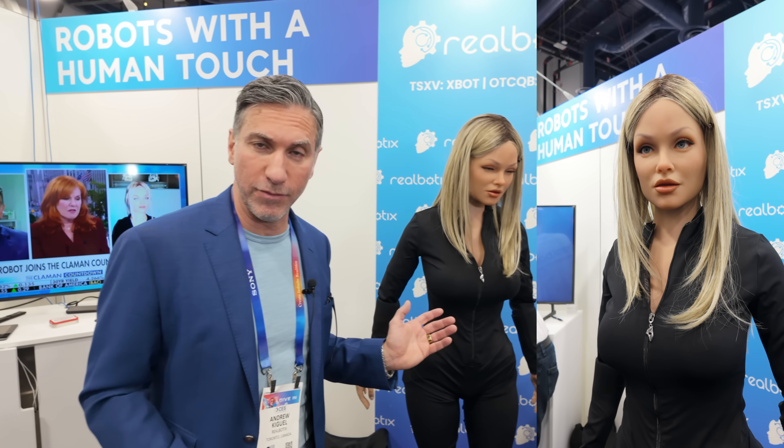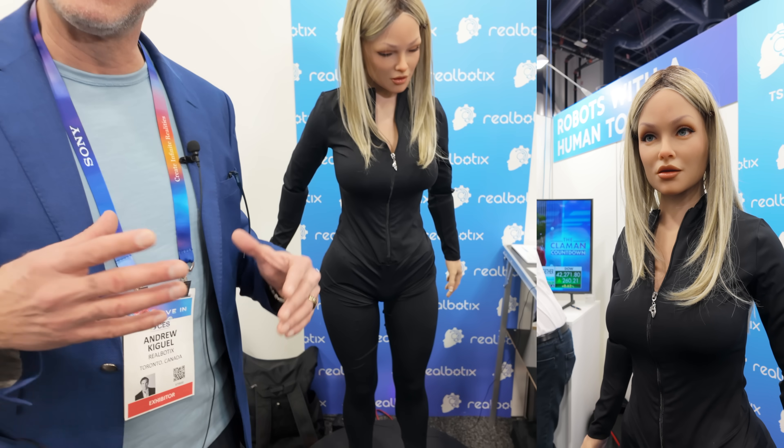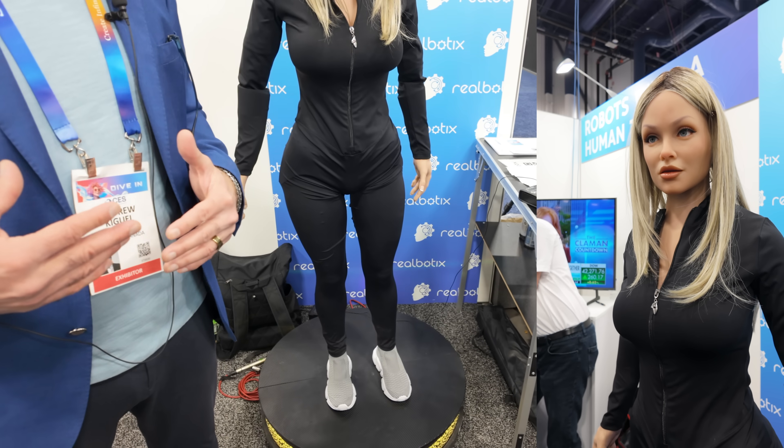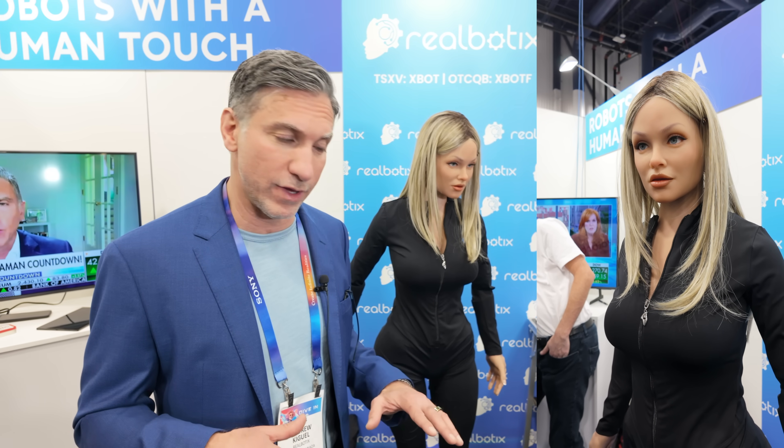Aria is our flagship robot. She's on a real platform, she can move around, and has a different personality than the other robot. We have several various AI personalities that can interact with the audience.